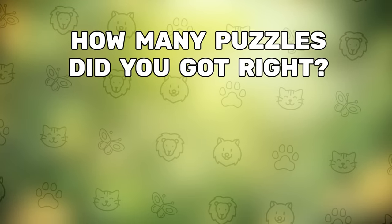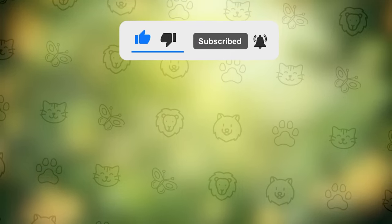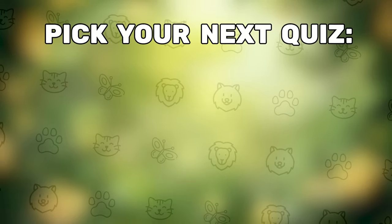Also, share how many puzzles you got right. Don't forget to subscribe to our channel to not miss out on new exciting challenges. Now is the perfect time to pick the next quiz — good luck!